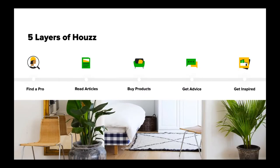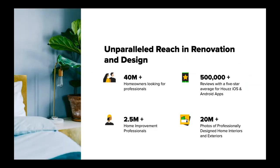Houzz was founded by Adi and Alon, a husband and wife team who were in the midst of their own renovation in 2009 and really struggled to find the right professionals, advice, and inspiration. This was where the concept of Houzz was born — a one-stop shop where homeowners can find everything they need for their project. Houzz now has a very global community with over 40 million homeowners, 2.5 million active home professionals, over 20 million images, and the app has over 500,000 reviews with a five-star average.